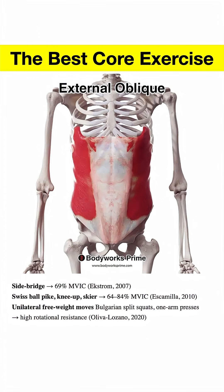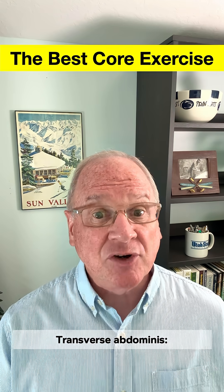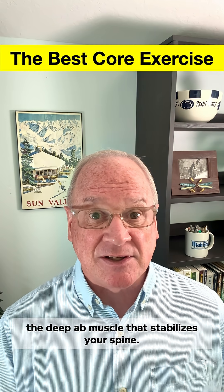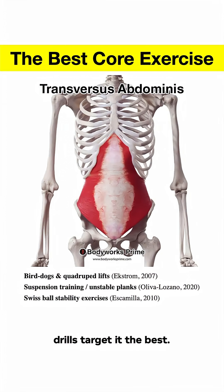External obliques: side bridges, knee-up exercises, and single arm raises are the cream of the crop. Transverse abdominis, the deep abdominal muscle that stabilizes your spine — bird dogs, suspension planks, and ball stability drills target it the best.